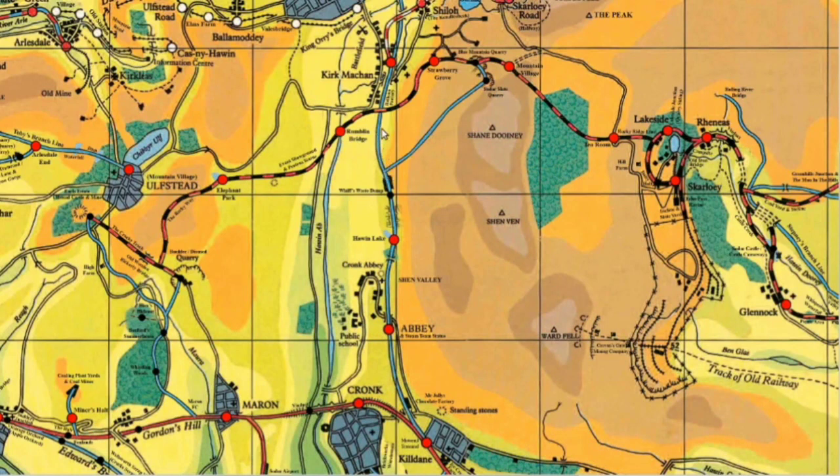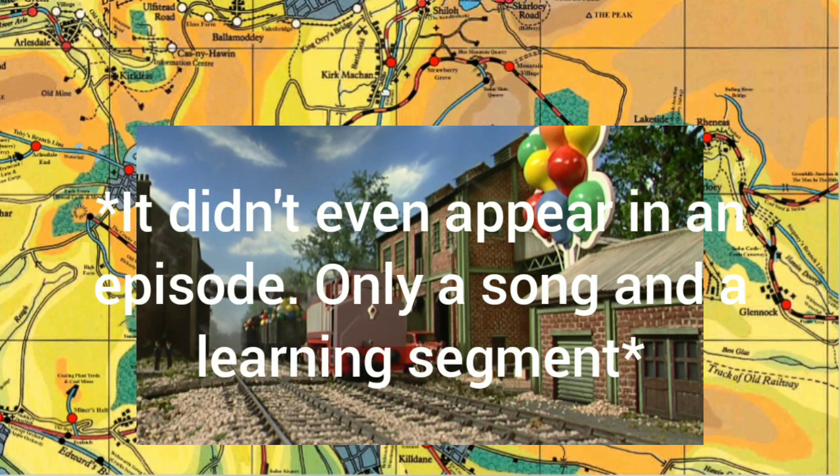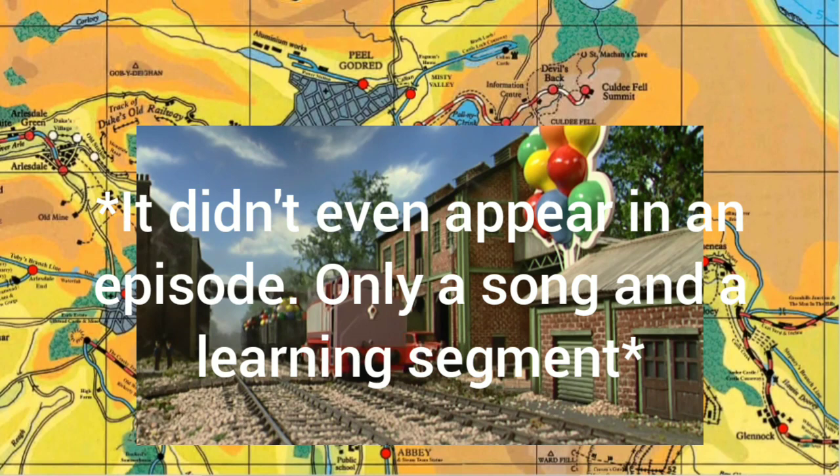Going back down and following the branch line up further, we've gone past Whiff's Waste Dump and we continue up to the Balloon Factory. Once again, a HIT era thing. Really not much to say about this one at all - it's another location that was made for maybe one episode and then never really appears again.